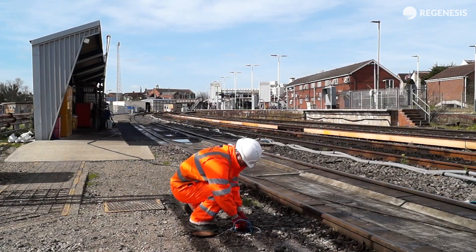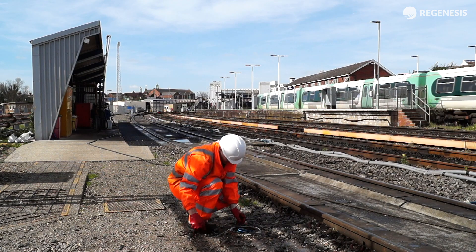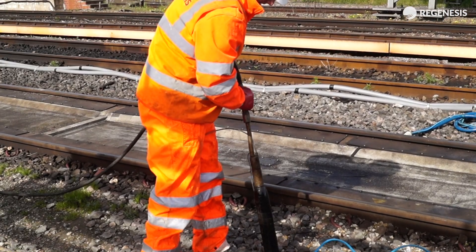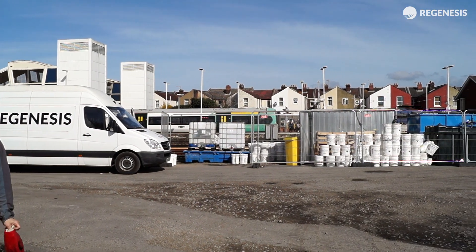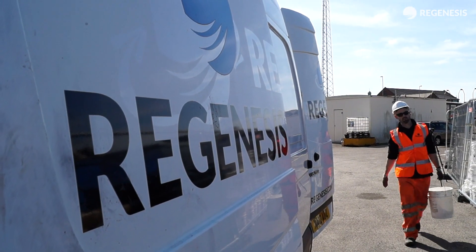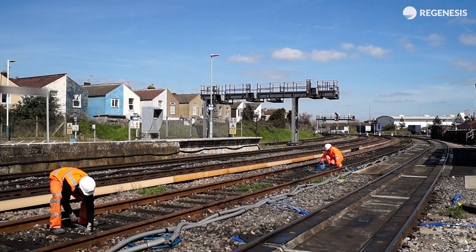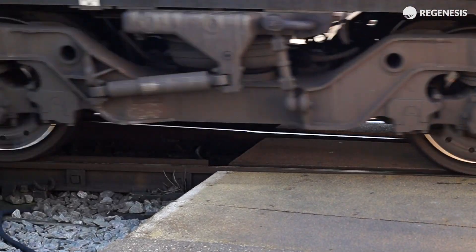To meet this requirement, an innovative in-situ remediation approach was chosen, so that the contamination would be treated within the subsurface itself without the need for excavation. This would also minimise the time spent on-site by operatives, dramatically reducing health and safety risks posed by the on-site works, and avoid any disruption to the operation of the depot.